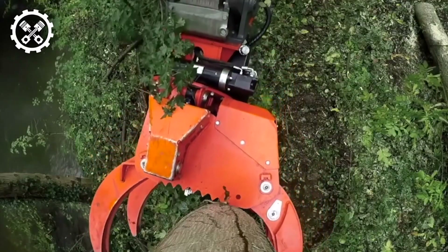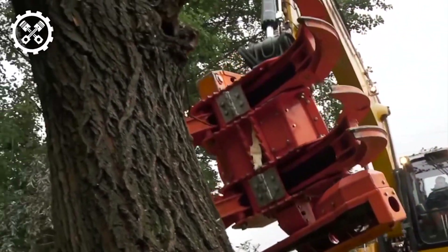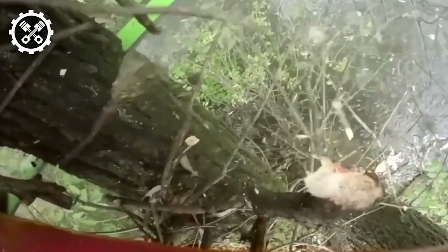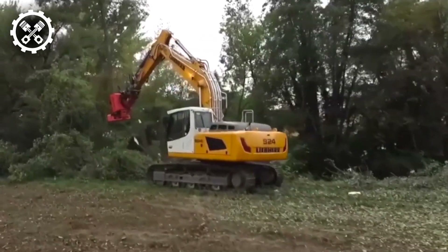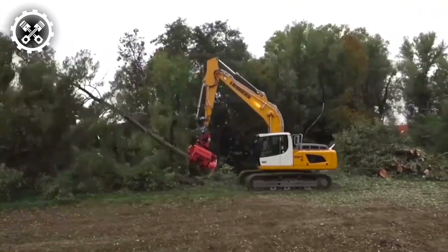Introducing the Cut Grapple Woodcracker CS-780, a dynamic and versatile forestry attachment engineered to expedite even the most formidable woodcutting and logging endeavors. Designed to seamlessly integrate with an assortment of machinery, including excavators and skid steers, it emerges as an indispensable asset in forestry operations, capable of tackling a broad spectrum of tasks with efficiency and precision.